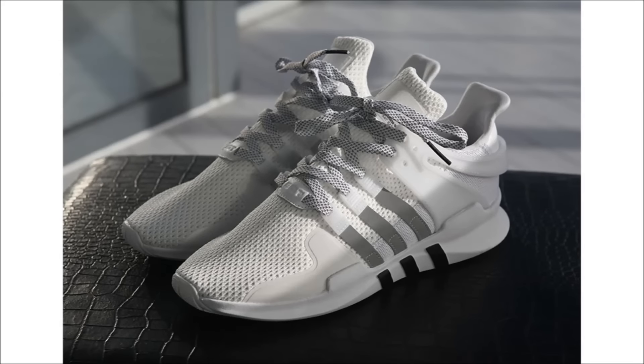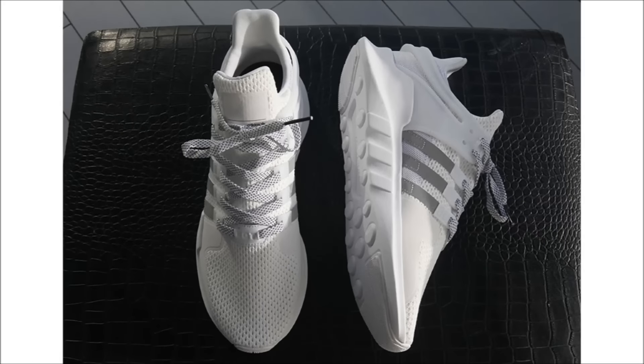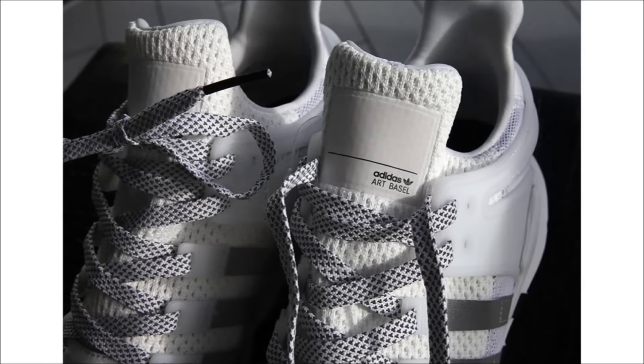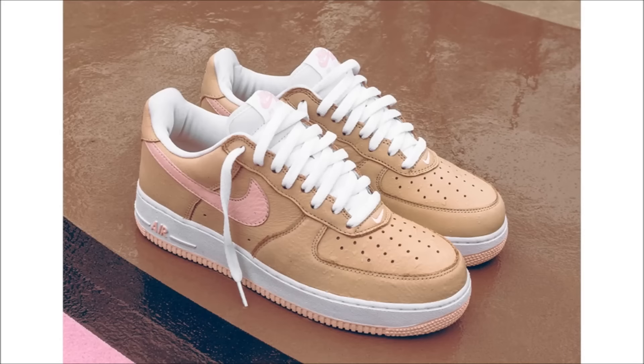Last up for Adidas, we have a new limited shoe only available at Miami's Art Basel. The limited edition Adidas EQT Support AVD Art Basel is limited to 1,000 pairs, featuring an all-white upper, reflective three stripes, and Art Basel branding on the tongue. These won't be available for sale but will be a giveaway for those in the Miami area. One pair will also be given away through the Adidas Originals Facebook page.